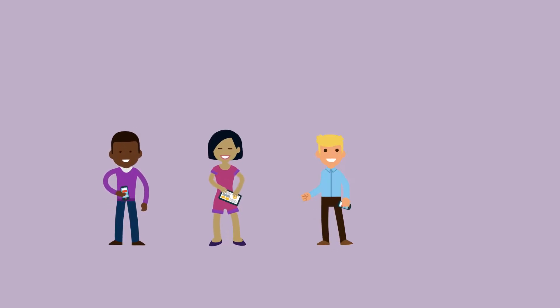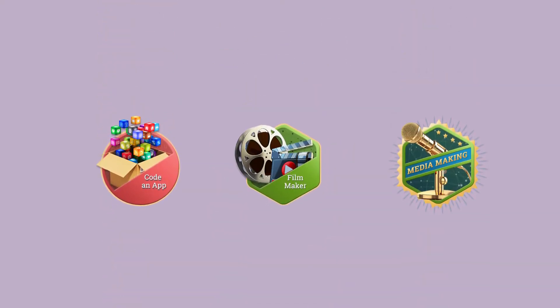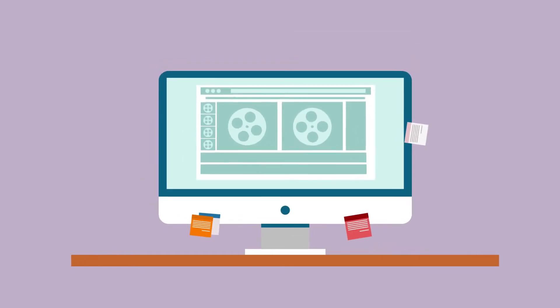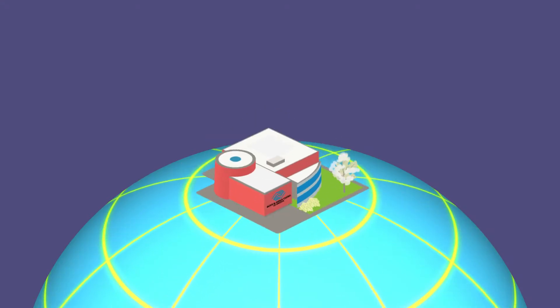On MyFuture, members can amplify their voices by sharing the projects they care about. Whether they're creating apps, videos, or lyrics, they can publish the things they create and connect with their peers across the movement. It takes the club beyond its own walls.